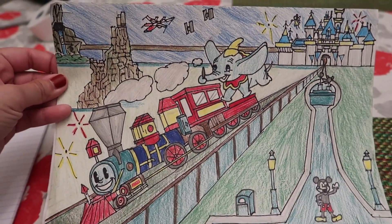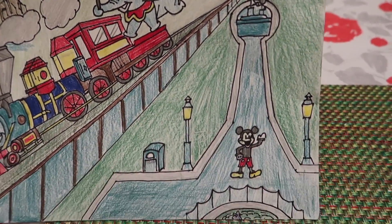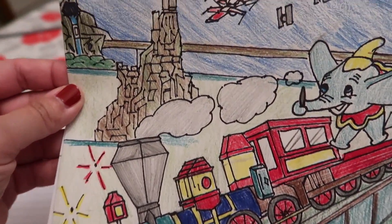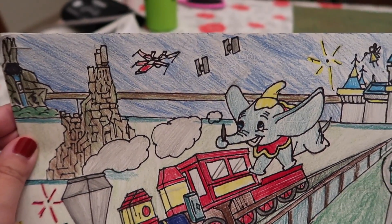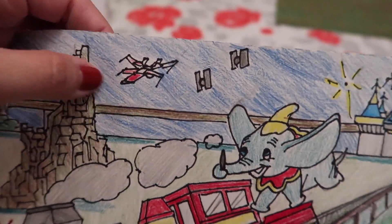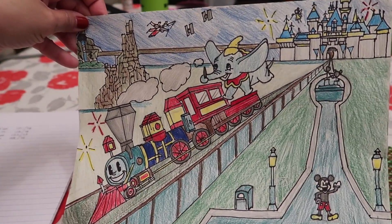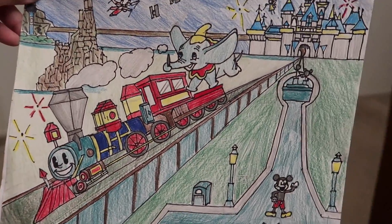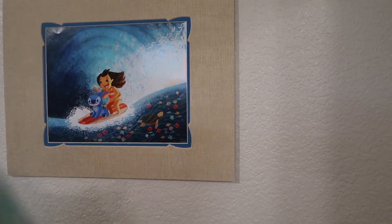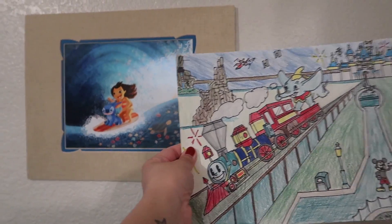I wanted to show you guys what AJ made for me — well, he made it for his school assignment but he let me have it. He made this drawing of Disneyland. You have the castle, Main Street, Mickey, the hub, Dumbo, the train, Big Thunder, Splash Mountain back there, and I think these are from Star Wars. That's pretty cool, I love it. He let me have it because I loved it so much, so I'm going to hang this over my desk next to the piece of art from the Wonder Ground Gallery — right next to Lilo and Stitch.